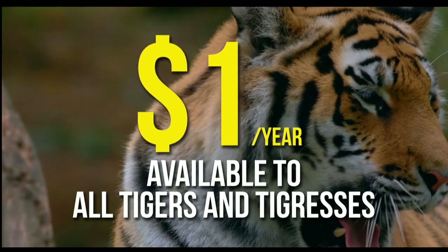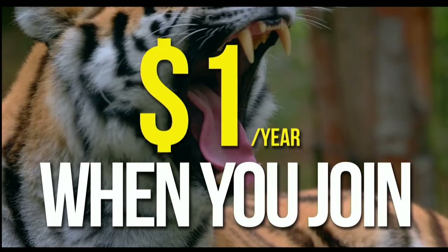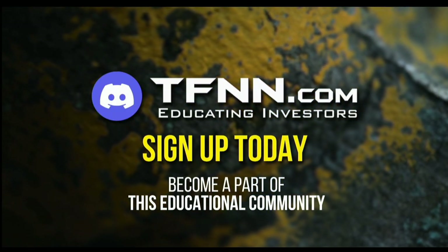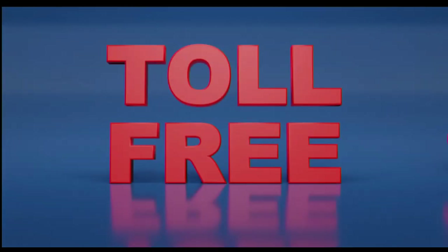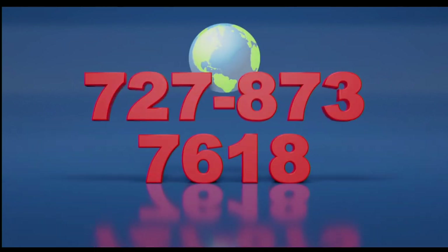For just $1 for the year, there's no cash or added costs when you join our community of traders. Sign up today at the front page of TFNN.com. Call now toll free at 1-877-927-6648, internationally at 727-873-7618.